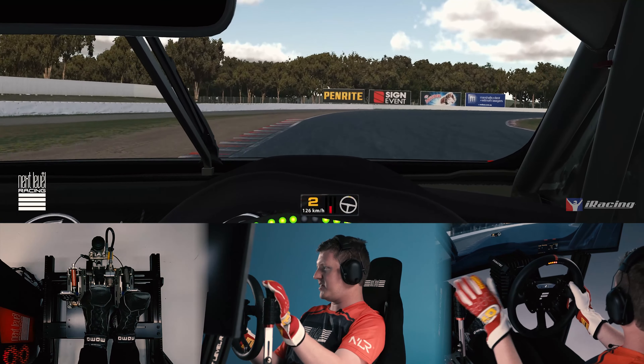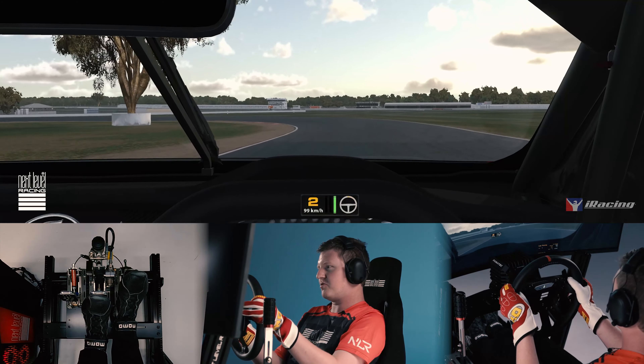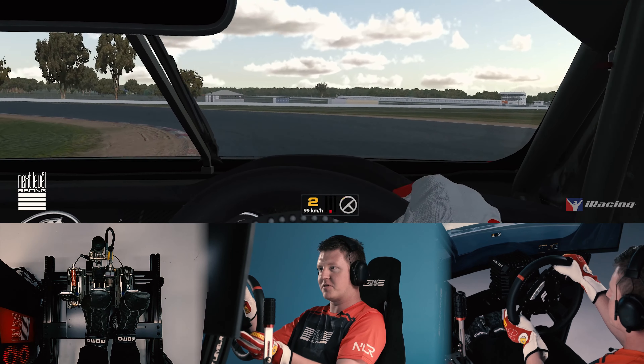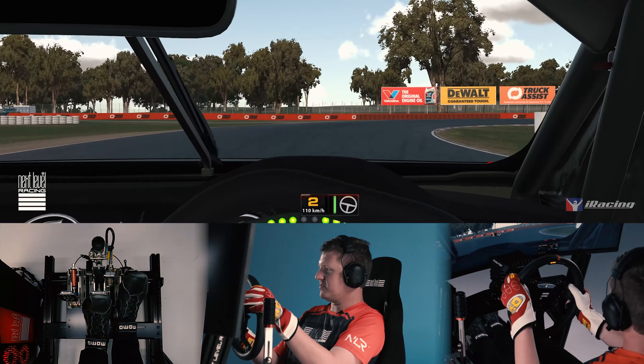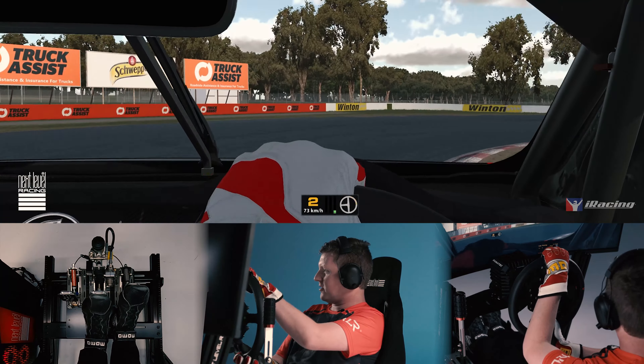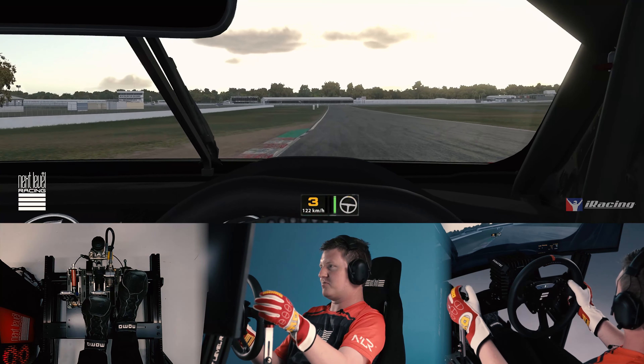Into the cleavage, down to second gear, and get it in nice and close to the kerb on the inside, and smoothly apply the throttle, avoiding any wheel spin. Delicate on the brake to ensure you keep the weight over the front wheels. Second gear the whole way through this section, smoothly apply the throttle on the way out to avoid wheel spin.